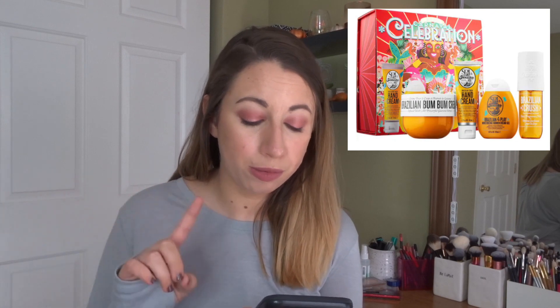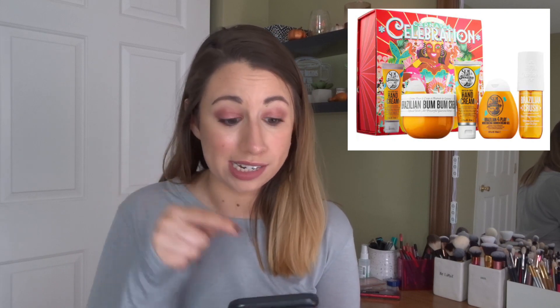The next product is from Sol de Janeiro and this is called the Boom Boom Carnival Celebration Set. It comes with a full tub of the Boom Boom cream which is $40 on its own, and this whole kit is $59, so you're paying $19 for the rest of it. You get the Boom Boom cream, the hand cream, what looks like a travel size of the shower gel which is fantastic, and the body spray which smells just as good. If you are really into that scent, I think that is a great deal.